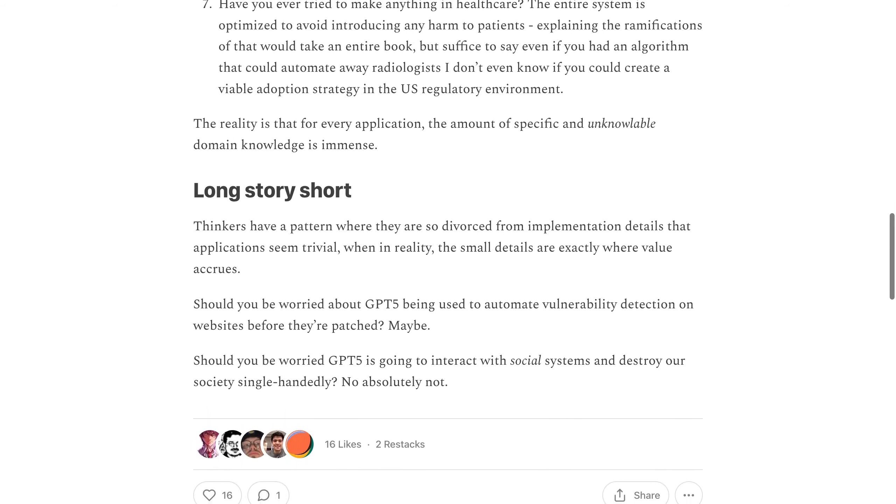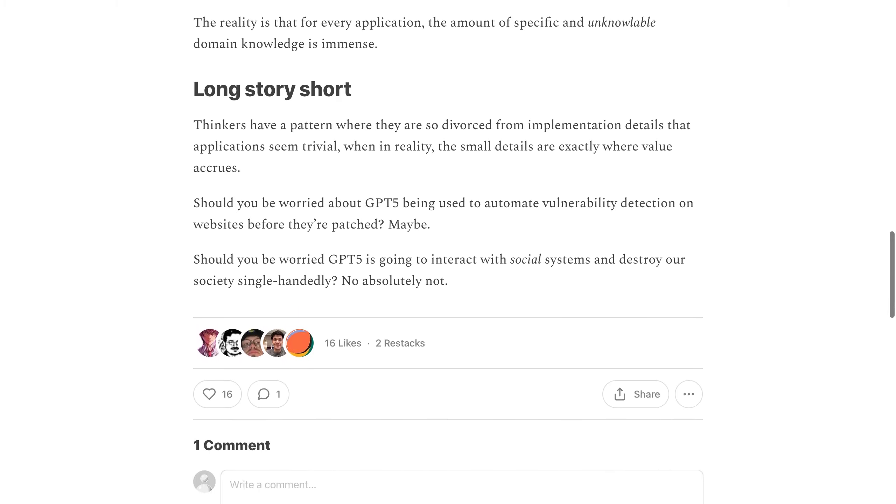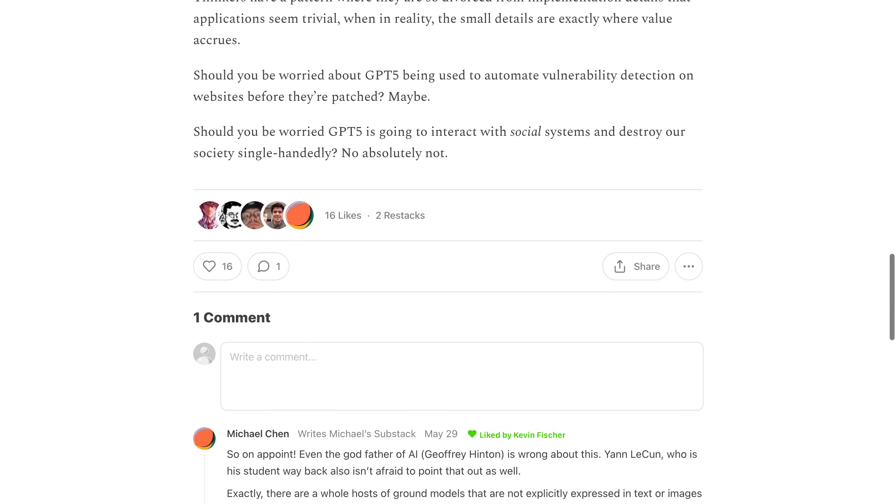The discussion covers the potential benefits and drawbacks of using AI in radiology, including concerns about misreadings and the need for standardized data sharing.